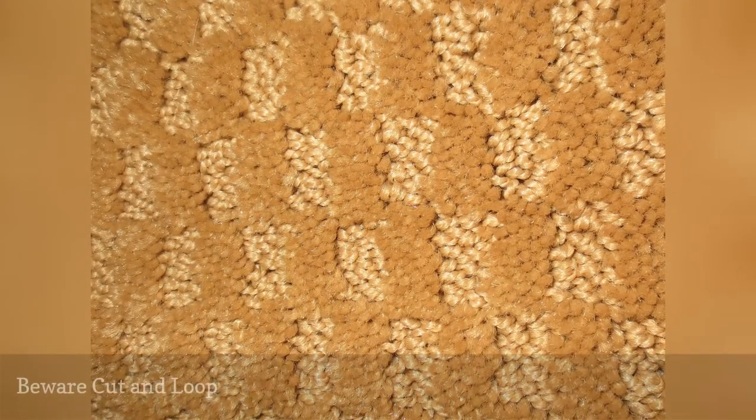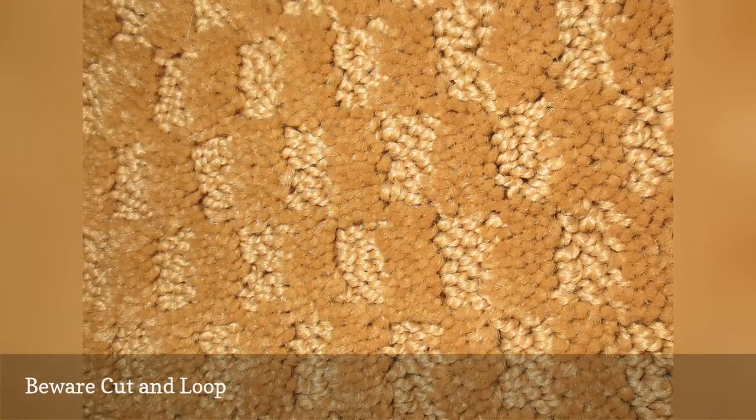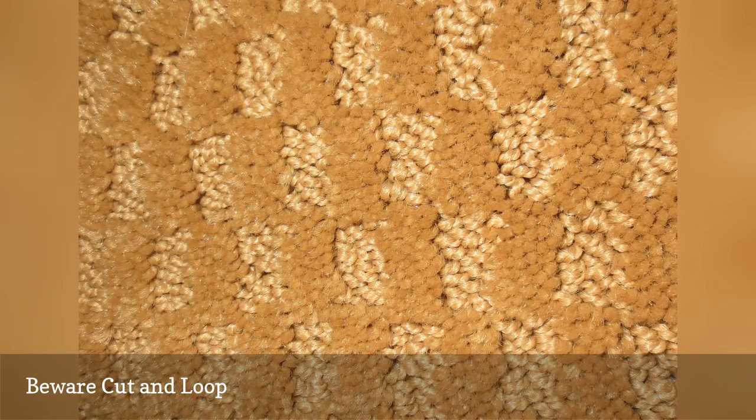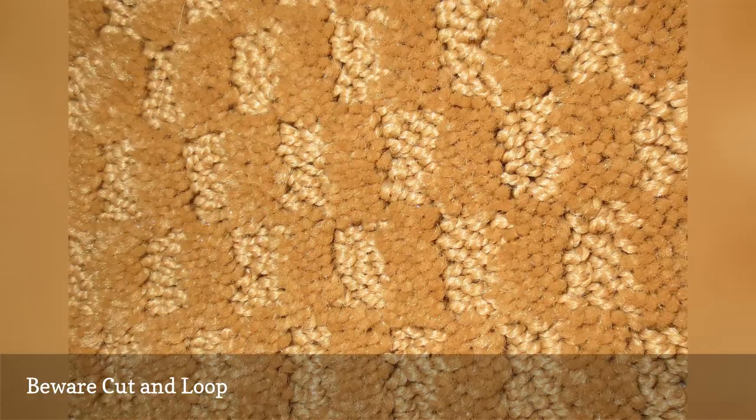Typically, the cut part of a cut and loop features short, uniform fibers in a saxony style, so even though the loop part of the carpet adds texture and height variation, you will still likely notice some degree of shading with this style of carpet.